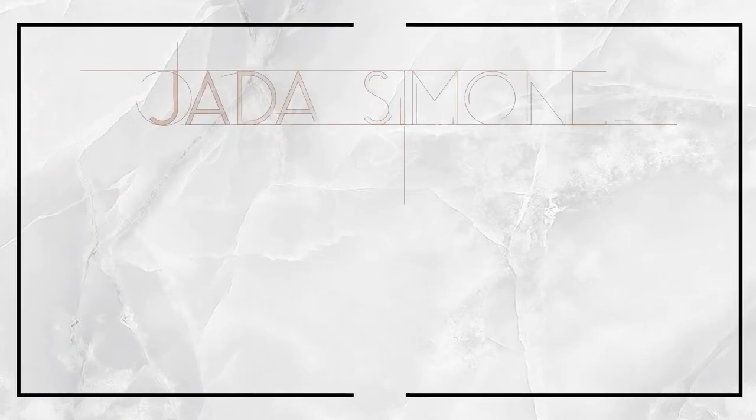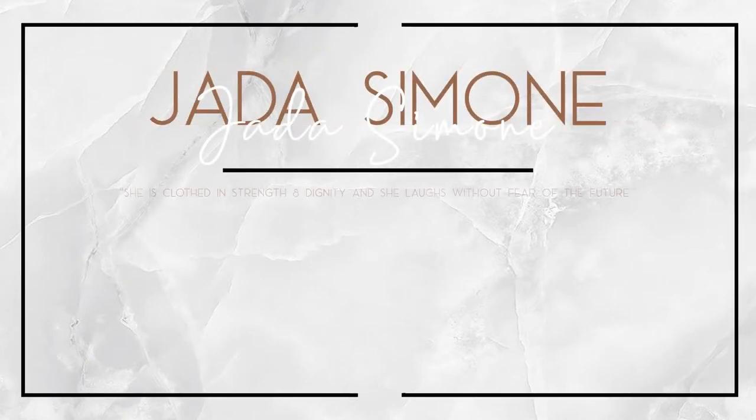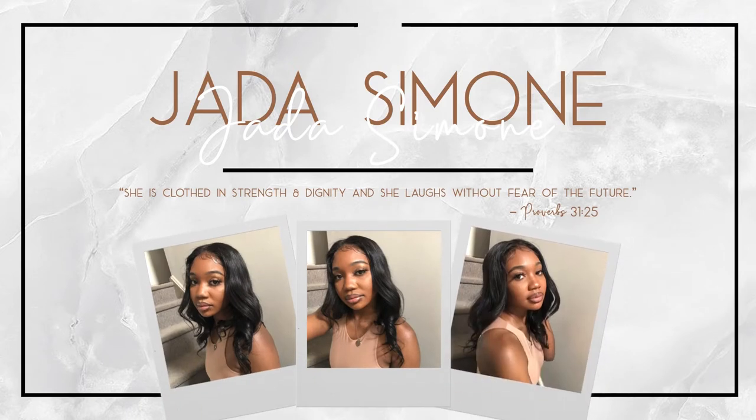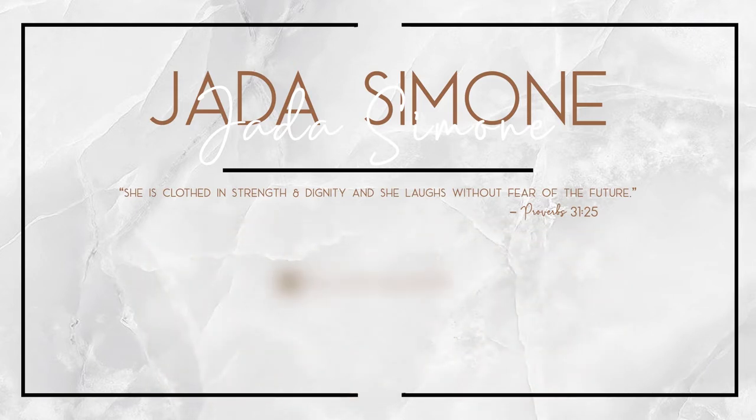Hey y'all, welcome or welcome back to my channel. My name is Jada Simone and you're watching Jada's channel. As you can see by the title of today's video, I will be doing a way, way, way long overdue candle unboxing for Bath and Body Works.